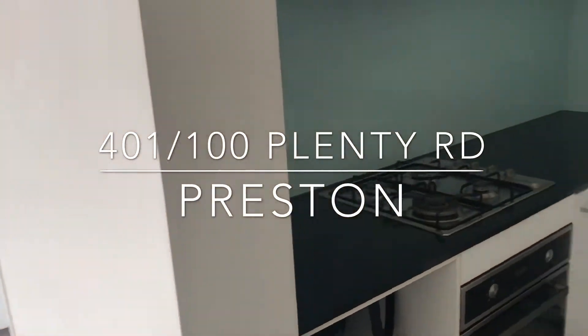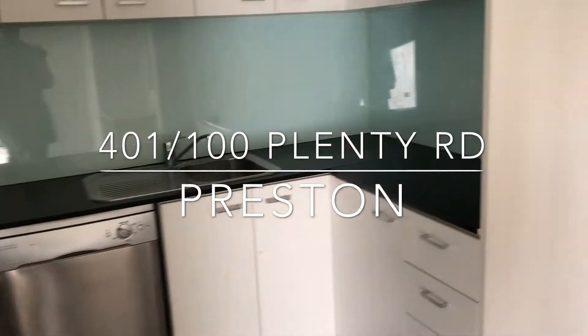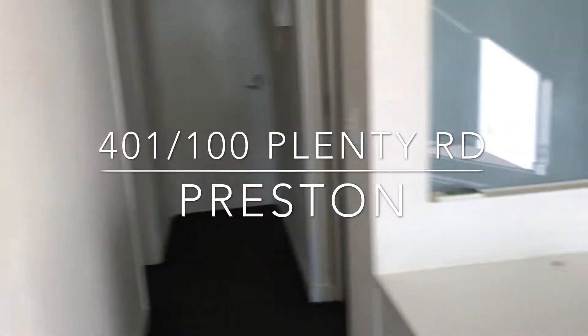Kitchen here, plenty of storage, stone benchtops, dishwasher, and a little study alcove here.